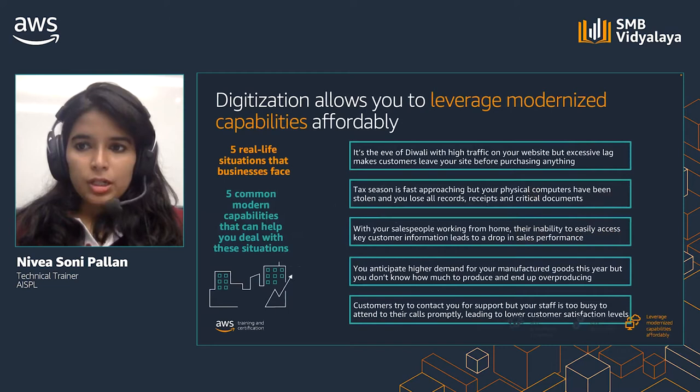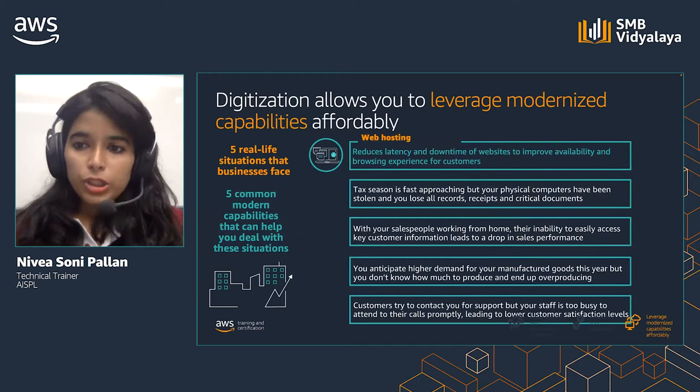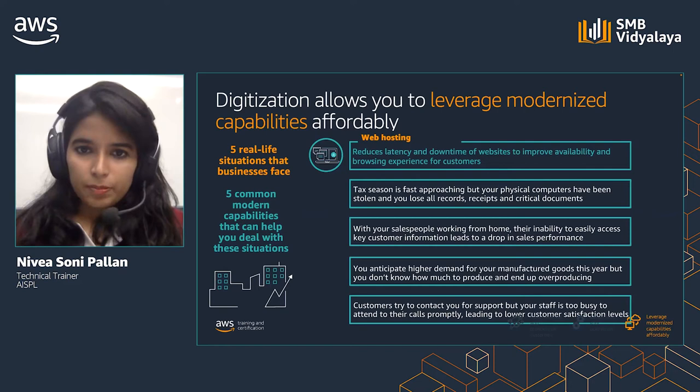So what are modern capabilities and how can they help SMBs cope with some of these scenarios? It's the eve of Diwali with high traffic on your website, but excessive lag makes customers leave your site before purchasing anything. Hosting your website on the cloud can help you manage unexpected spikes in web traffic while ensuring high levels of availability and customer experience.